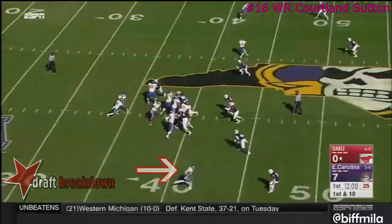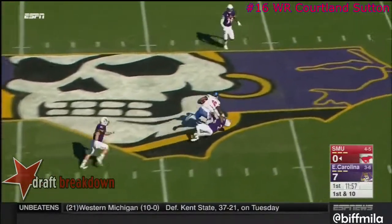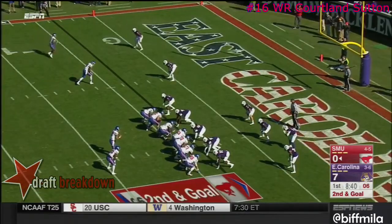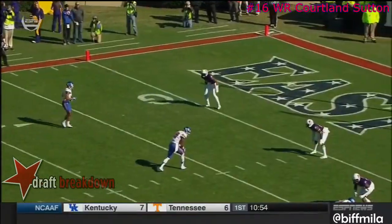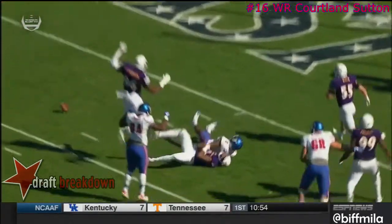This is your classic run-pass option. Some time, and it's Sutton again across the middle. Back-to-back first downs. Looking left, and the ball is tipped. Another run-pass operation. They try to motion. Xavier down inside.